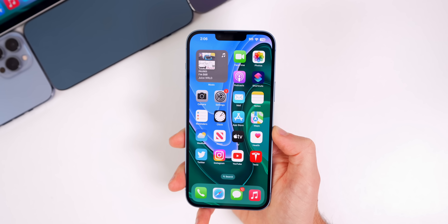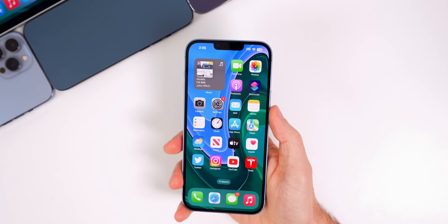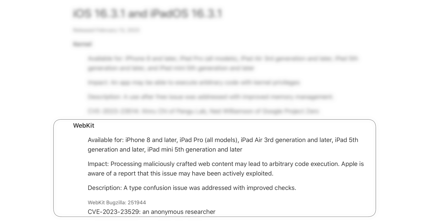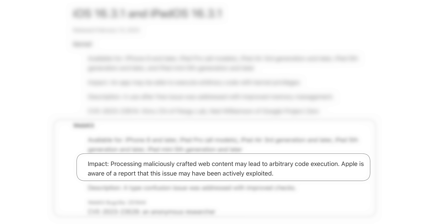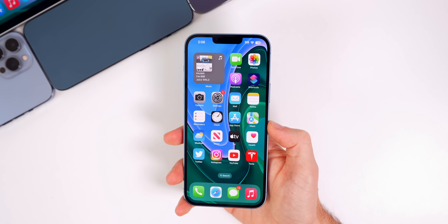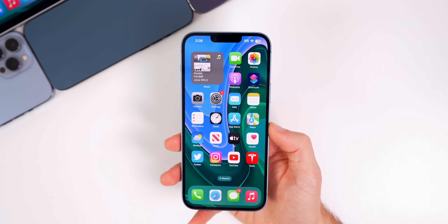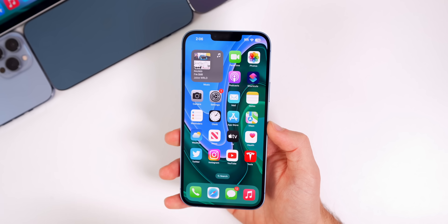We also have some pretty major security fixes in this update. For the kernel, there's a fix where an app may be able to execute arbitrary code with kernel privileges — that bug has been patched. But that one's not nearly as significant as the WebKit bug fix, which says processing maliciously crafted web content may lead to arbitrary code execution. Apple is aware of a report that this issue may have been actively exploited, so that is a big deal.